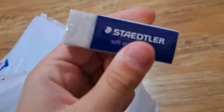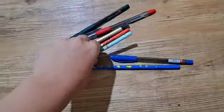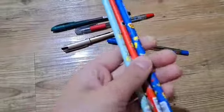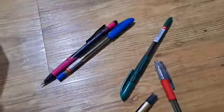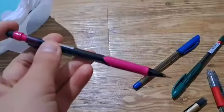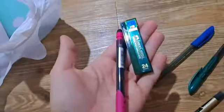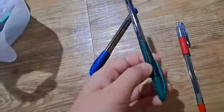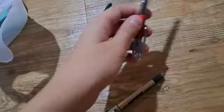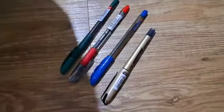And an eraser from Staedtler. Some pencils — three pencils with three different designs. And pens: a blue pen, a green pen, a red pen, and a black pen.